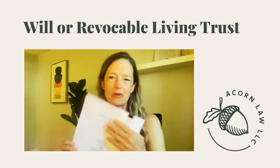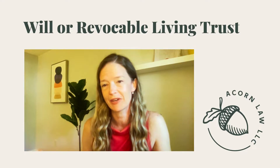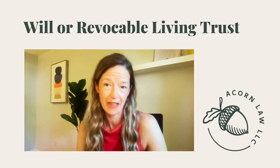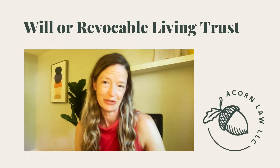The first thing that goes into this package is a will. Most people have heard of a will — it's the reason why most people come to see an estate planning attorney. This is a document that outlines how you would like your worldly possessions and assets to be distributed after your death. It also, if you have minor children, will designate who you would like to be their guardians.